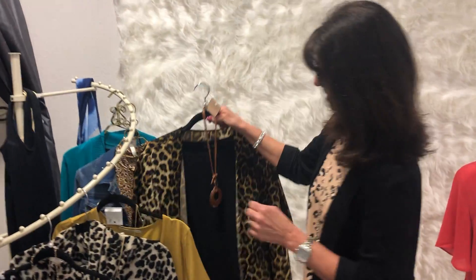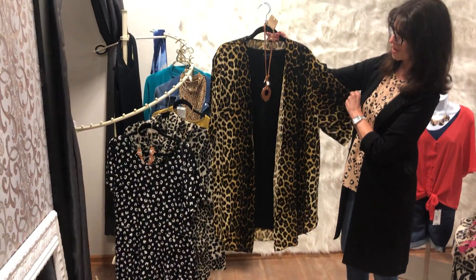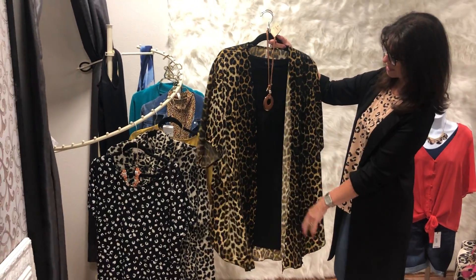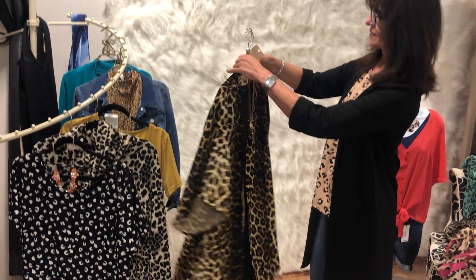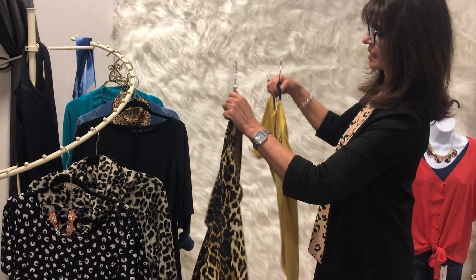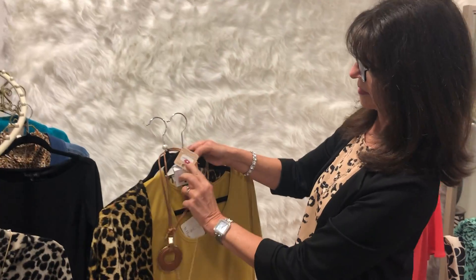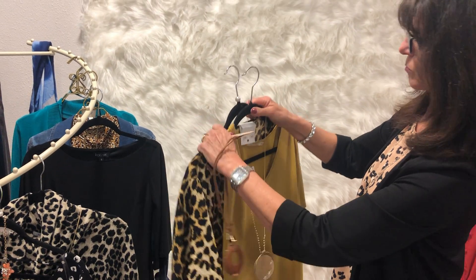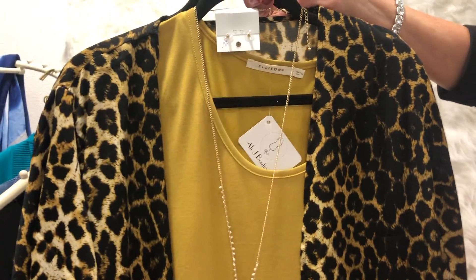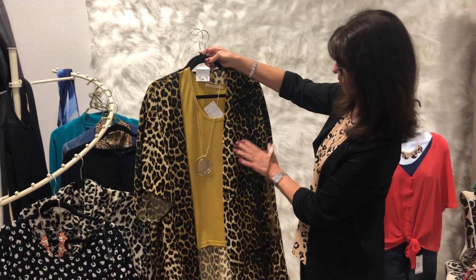If you want to do more of a statement animal print, this kimono we have here in the store is just so fun. It's not going to be for everybody, but when you put the black underneath it, it just makes it really classic. I also picked out this yellow, which is a little brighter — I want to go a little brighter with it. This can be worn with your Judy Blues or denim pants too. When you do something like this, keeping your jewelry a little lower key and softer makes the outfit more classic with a softer tone.